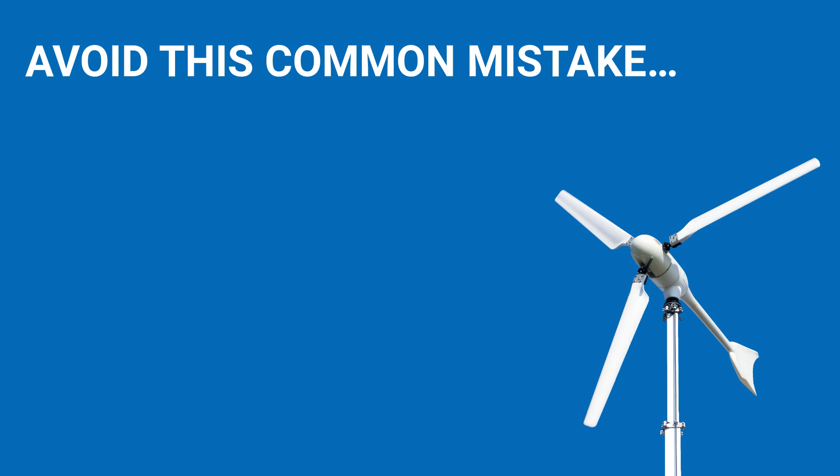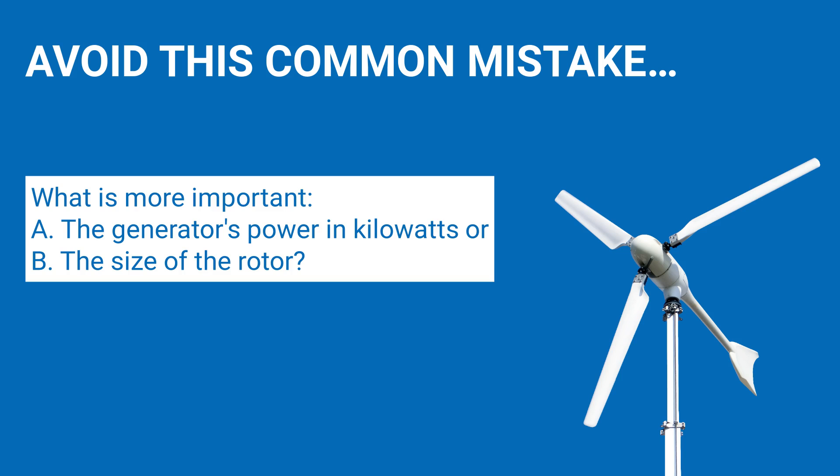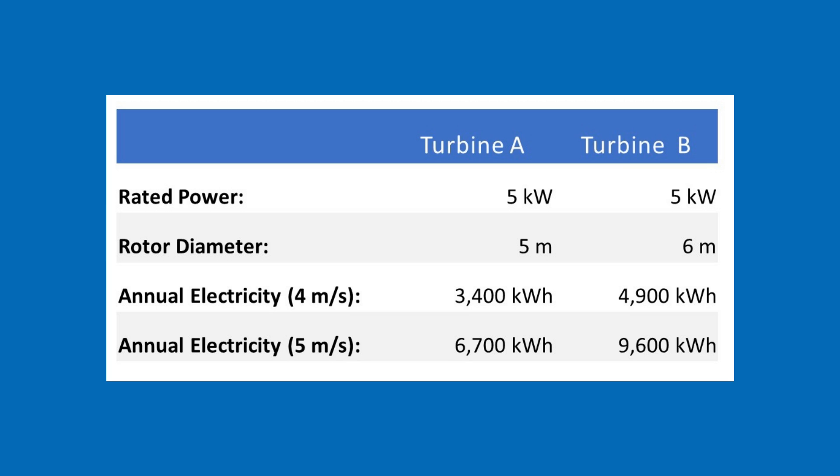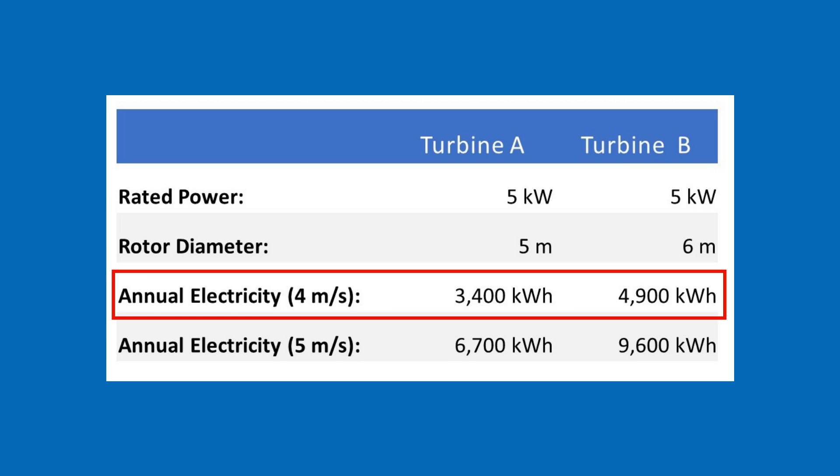Now let's address the most common mistake in determining the size of a wind turbine. What is more important: A — the generator's power in kilowatts, or B — the size of the rotor? It is the size of the rotor. The rotor size tells us much more about the wind turbine's electricity production than the power of the generator. Consider this comparison: two wind turbines both advertised with a nominal power of 5 kW, but turbine B generates much more electricity. At an average annual wind speed of 4 meters per second, turbine A generates 3,400 kWh and turbine B generates 4,900 kWh per year.